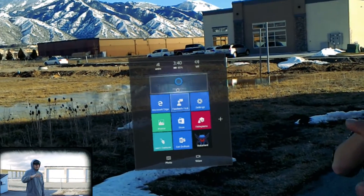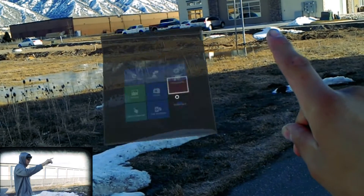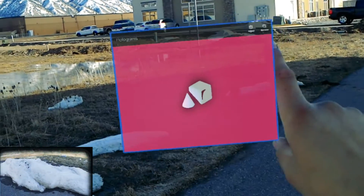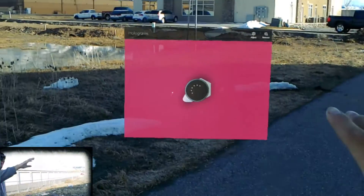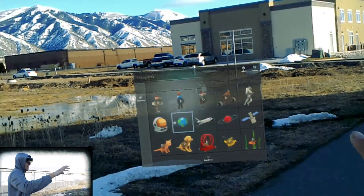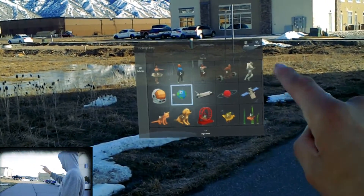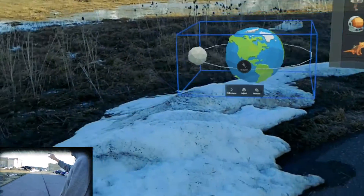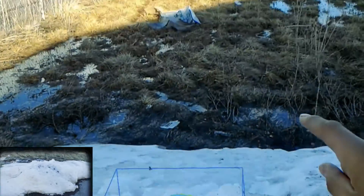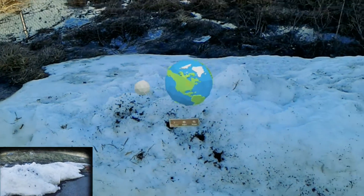Now that we're out here, let's see how the HoloLens reacts against snow. It's already kind of suffering — it's kind of hard to see the applications, and it's even worse when we're recording. Let's place the world and put it on the snow — it can kind of tell that there's something there, which is cool.